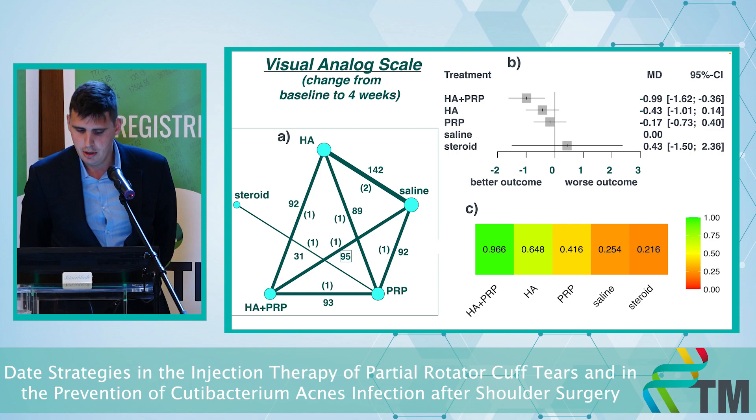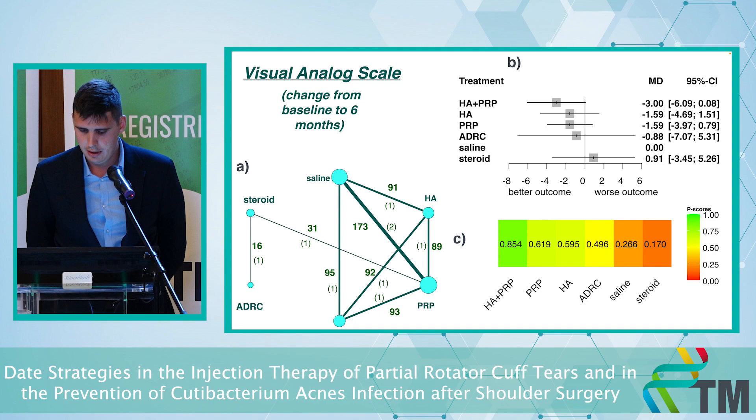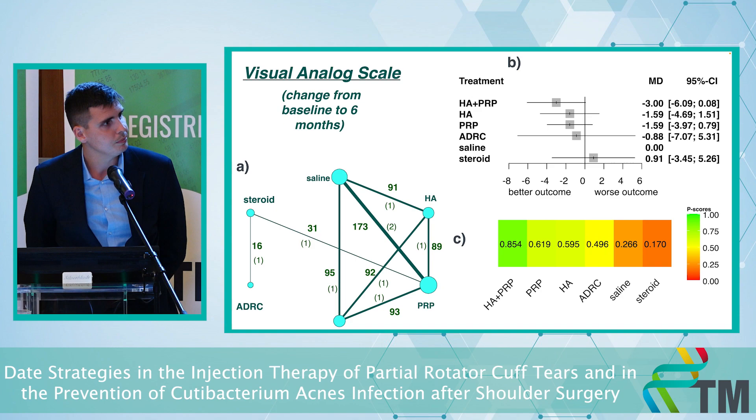For short term, the hyaluronic acid plus PRP combination had clearly significant better results than placebo. For the longer term — around half a year — there is no significant difference, but in the rank plot you can see that the combination is also better than placebo and the other different agents.